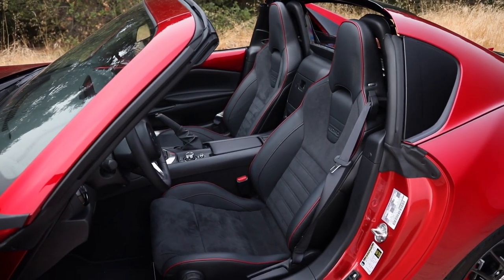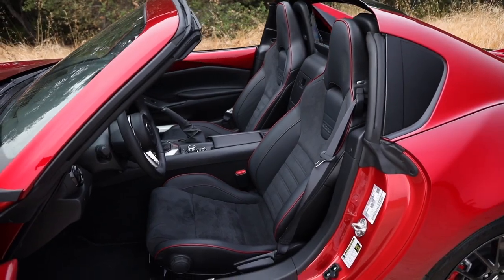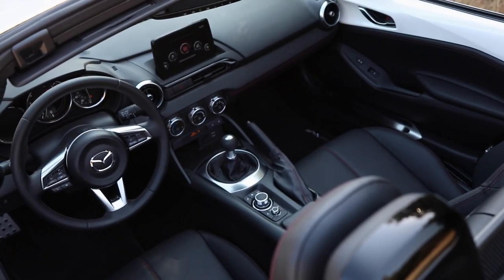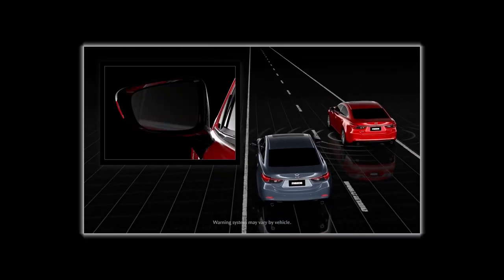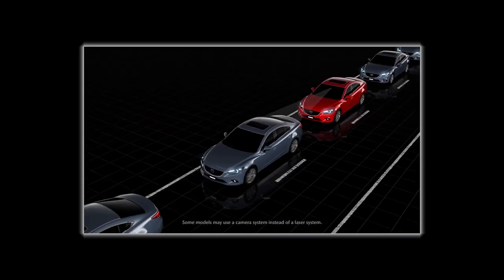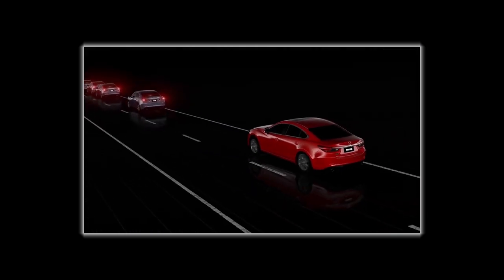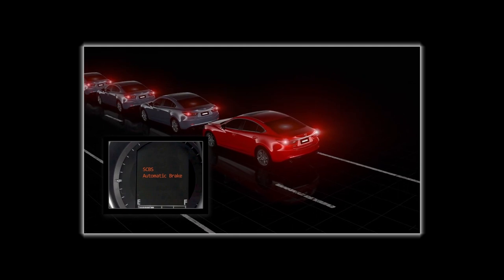Heated and leather-trimmed seats, automatic climate control, as well as Apple CarPlay and Android Auto integration are also available. Each MX-5 is equipped with blind spot monitoring with rear cross-traffic alert, emergency autonomous braking, and city traffic and lane departure warning.